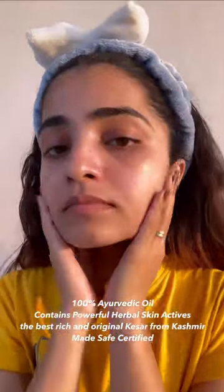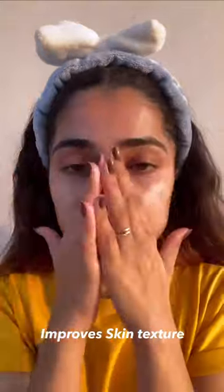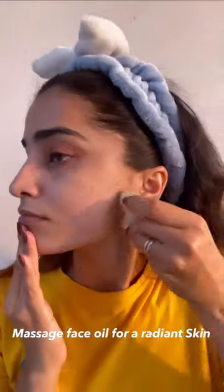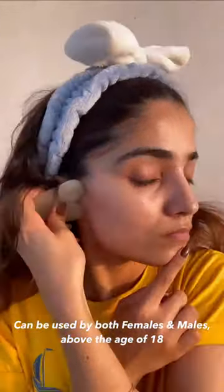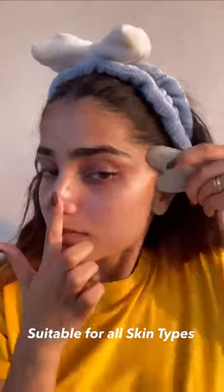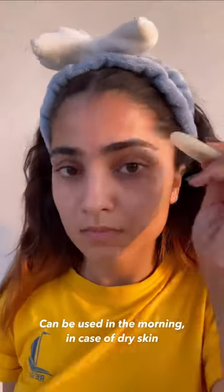But if you choose the right face oil, as per your skin concern and a lightweight one, the right oils like Kapiva Kumkumadi Glow Face Oil can actually help balance the skin. This is because dehydrated skin tends to overproduce sebum to compensate for the lack of moisture. This excessive oiliness ultimately leads to clogged pores, more frequent breakouts, and shiny-looking skin.